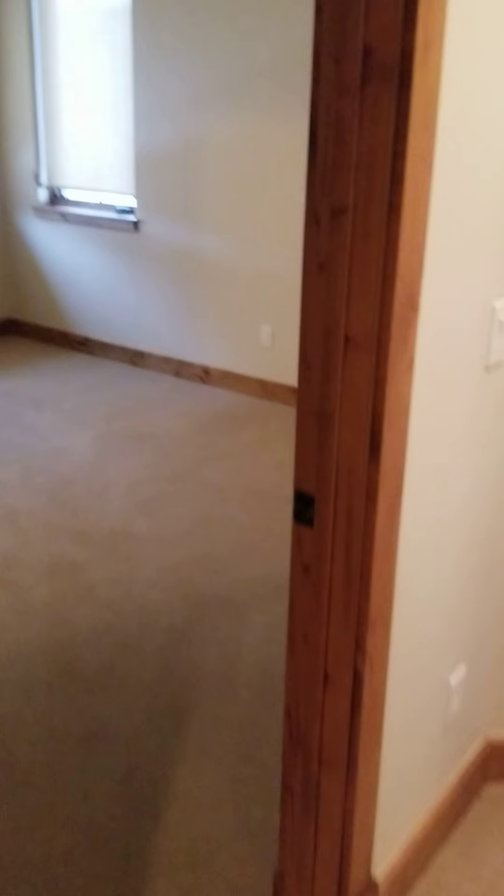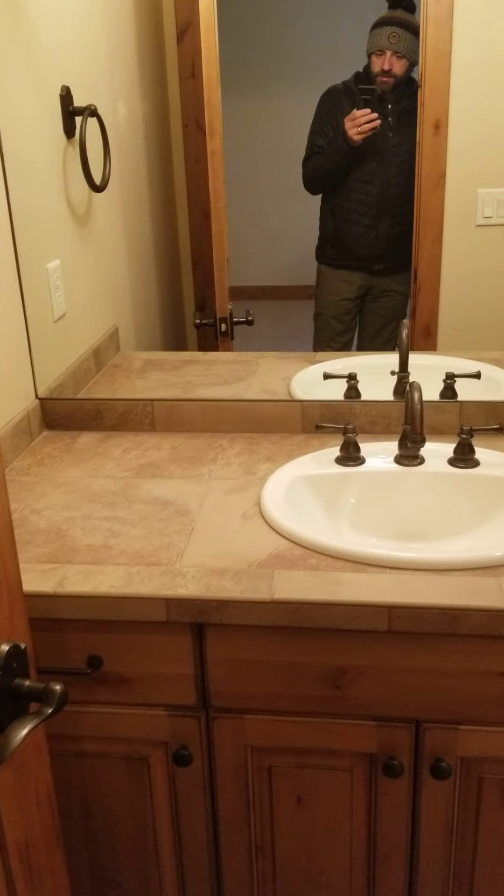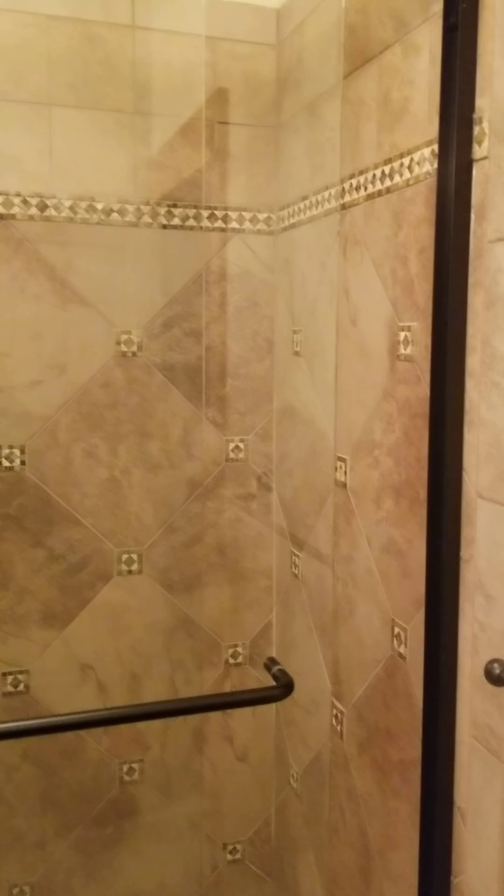Here's the bedroom over here — looks to be in great shape. Good size bedroom, honestly. Closet's empty.